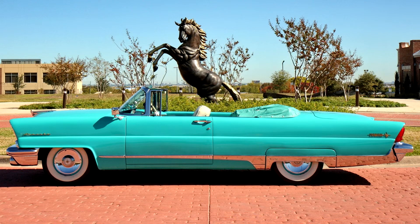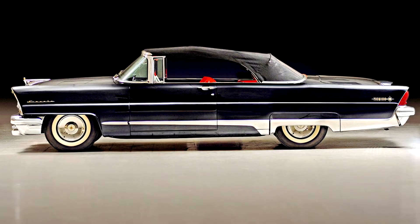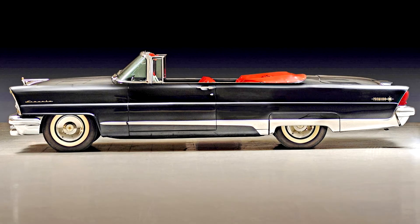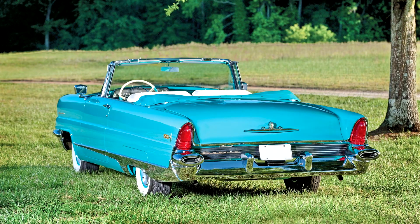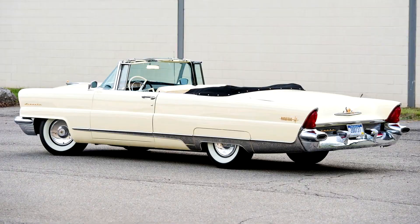Available as a sleek two-door hardtop, dignified four-door sedan, and convertible, the Premier came standard with power seats, windows, braking, and push-button lubrication. With a base price of $4,747, the Premier convertible was not cheap, and at that price with only 2,447 built, exclusivity was guaranteed.